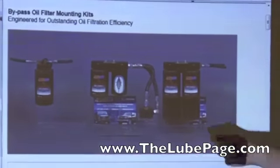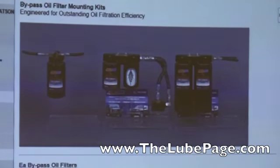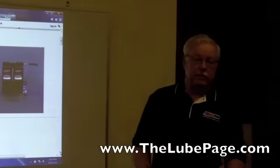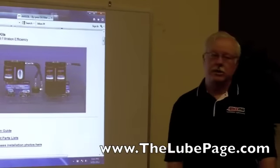This is the original dual guard system — dual guard meaning two filters side by side. Those are 110s. That's the largest filtration capacity we make for bypasses. That can handle a 10, 11, or 12-gallon system.